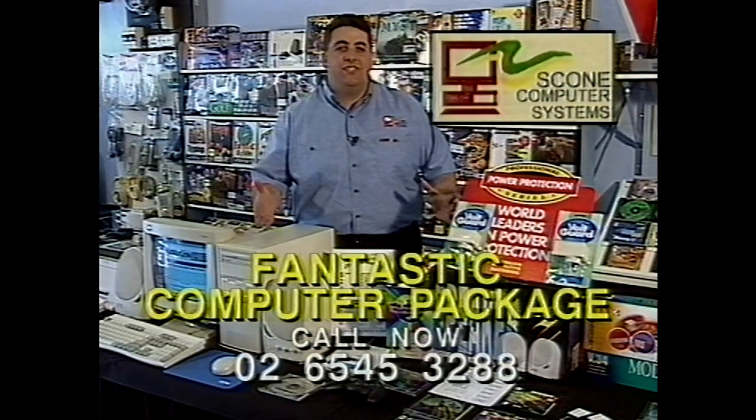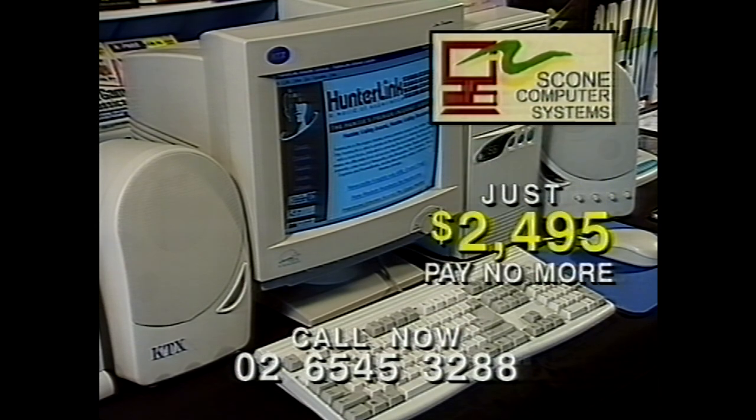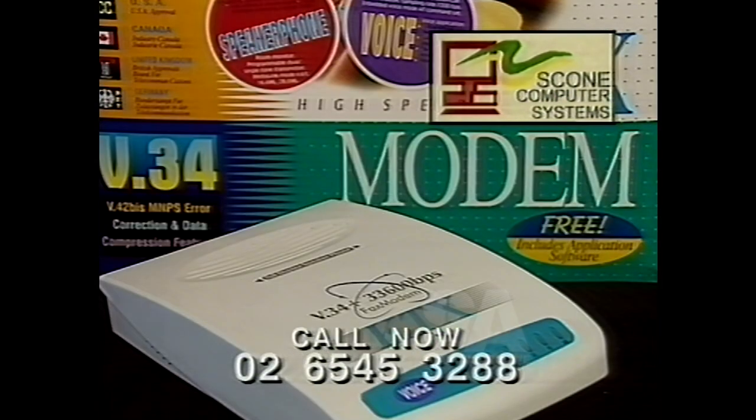Take a look at this fantastic complete computer package offer from Scone Computer Systems, just $24.95. This Pentium 166 MMX system with 32 mega RAM, 2.5 gig hard drive, 20 speed CD-ROM, sound card, colour printer and modem.